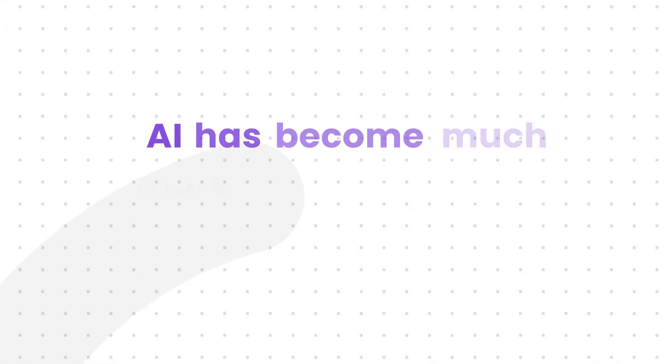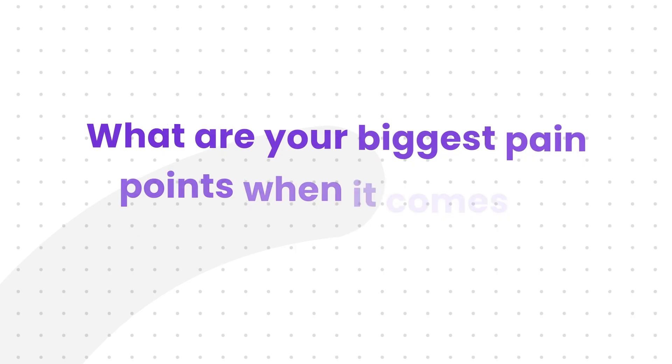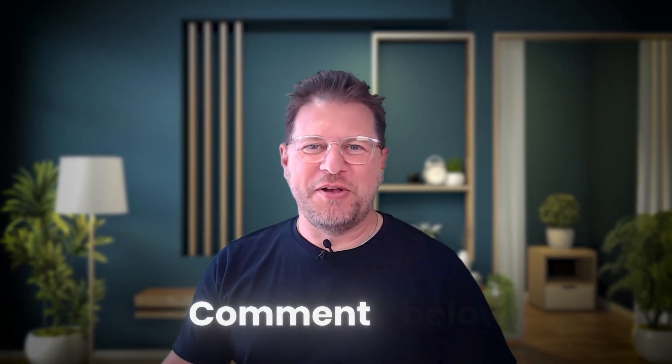Good news is that AI has become much more sophisticated over the last months and is now offering viable solutions that address those challenges head-on. Next, we're going to look at ChatGPT. What are your biggest pain points when it comes to taking meeting notes? I'd love you to leave a comment below.